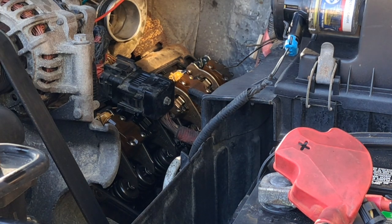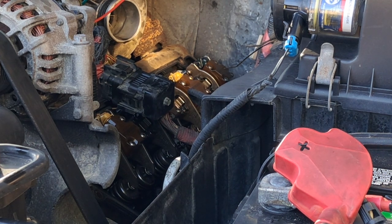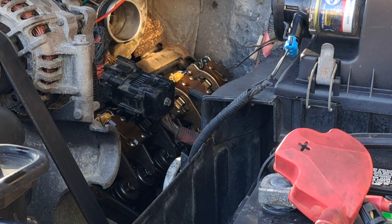This is a 2002 Power Stroke 7.3, and I have contribution balance codes for 2, 4, and 8. Under the IDM, I also have an injector code for number 8.